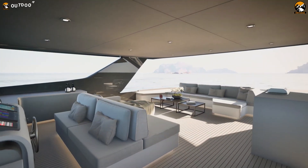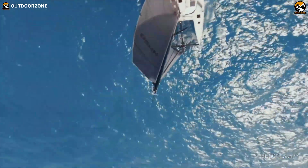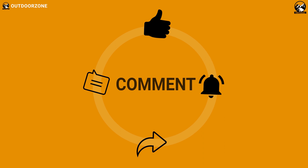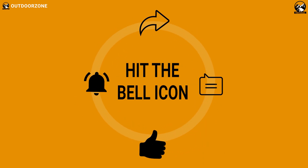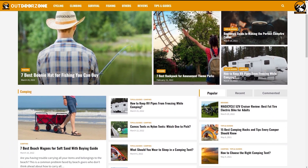That was our list of the top 5 solar-powered yachts in the world, part 2. Thanks for watching! Feel free to share your thoughts in the comment section and please share this video if you find it helpful. To know more about outdoor products, reviews, and buying guides, you can visit our website, GoOutdoorZone.com.